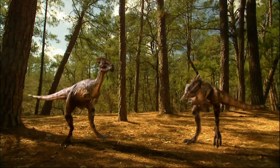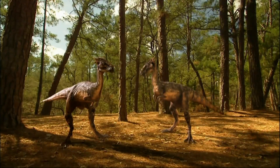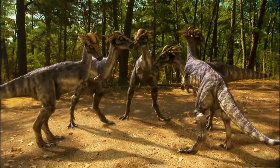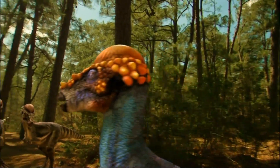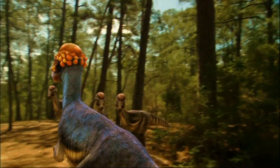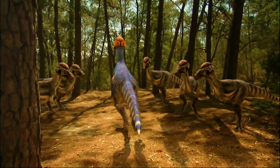A spiky head and lack of a dome in a young Pachycephalosaurus signaled its young age. Larger spikes identified the teenagers. And adults lost their spikes and sprouted huge domes — not for butting heads, but to attract mates.